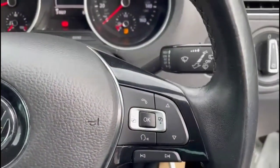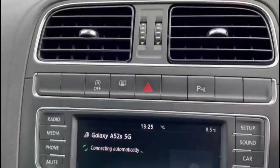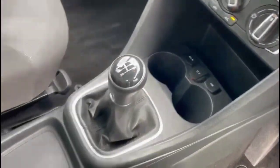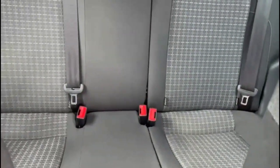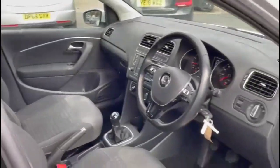Cruise control plus audio and Bluetooth controls, a touchscreen infotainment system with Bluetooth and DAB radio, air conditioning, a 5-speed gearbox, rear Isofix provision, and a height-adjustable driver's seat.